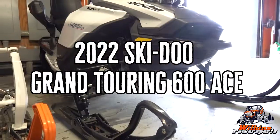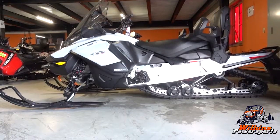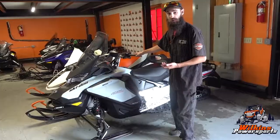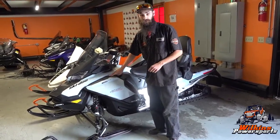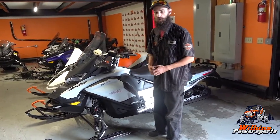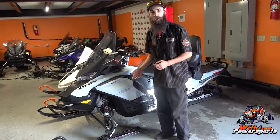Sean here with Wilkins Power Sports. These are a Skidoo platform Grand Touring sleds, designed mostly with rider comfort in mind. Nice long trips, four strokes because it's the 600 Ace — a very fuel efficient motor, so you're going to get lots of run time on your tank. Very comfortable to ride as well.